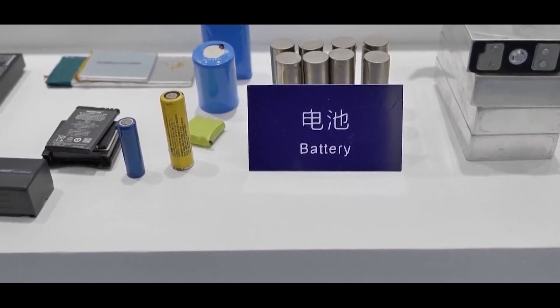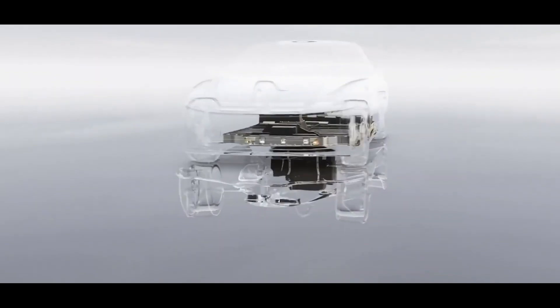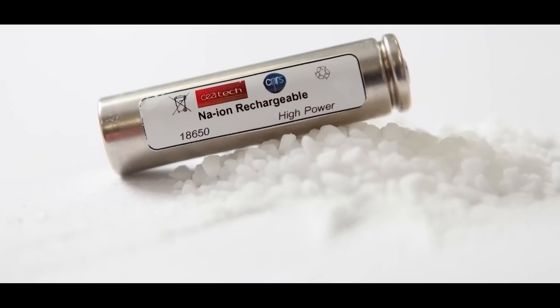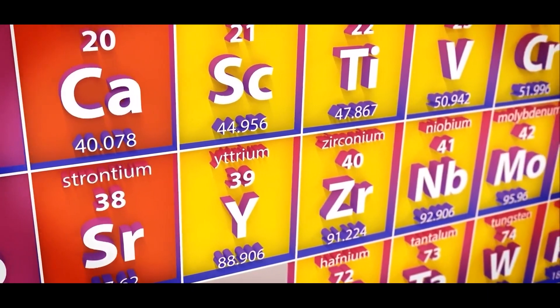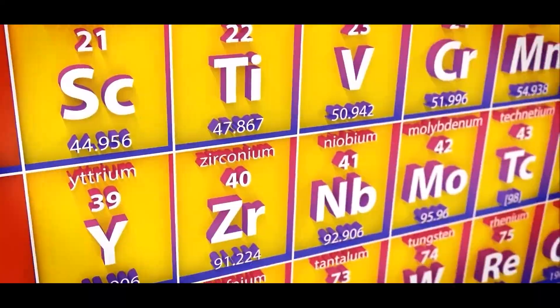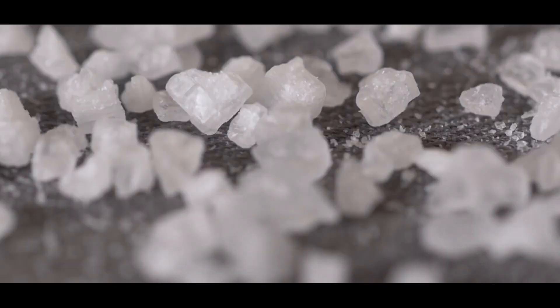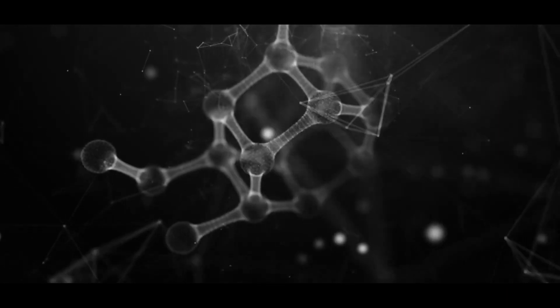Let's explore the features of this innovative battery and discuss when it will enter production, bringing us closer to witnessing its impact firsthand. Let's dive first into some interesting facts about sodium batteries. If you take a quick look at the periodic table, you'll notice that sodium and lithium are like next-door neighbors, and they actually share quite a few similarities when it comes to their physical and chemical properties.